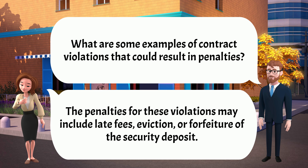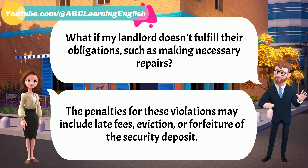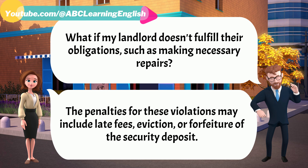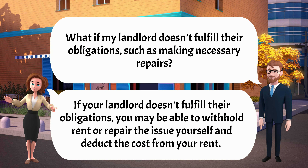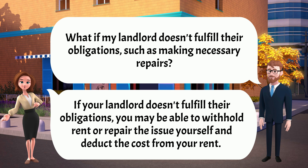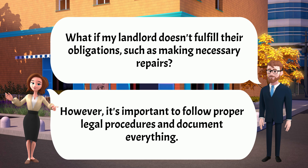What if my landlord doesn't fulfill their obligations, such as making necessary repairs? If your landlord doesn't fulfill their obligations, you may be able to withhold rent or repair the issue yourself and deduct the cost from your rent. However, it's important to follow proper legal procedures and document everything.